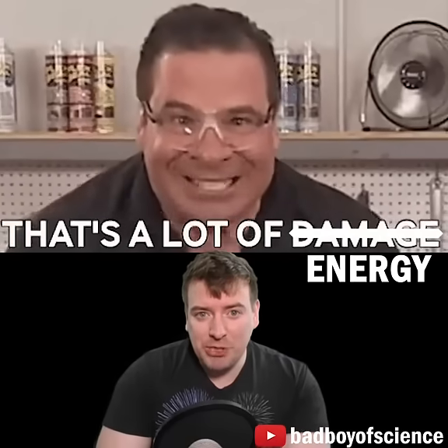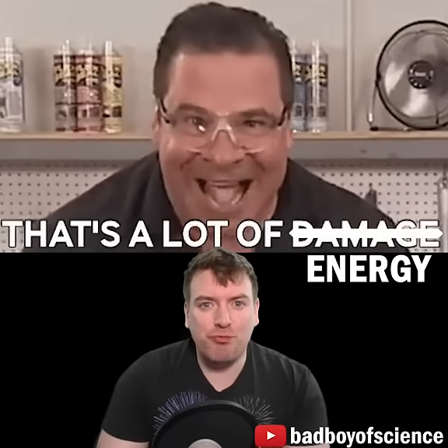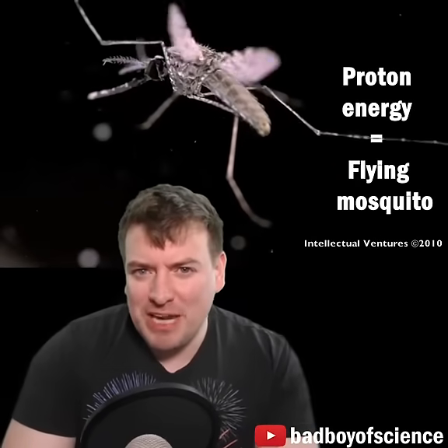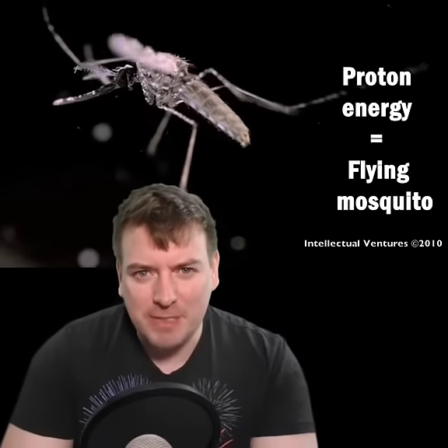That may seem like a huge amount of energy, and it requires a huge machine to ram all the energy onto a proton, but it's actually only the same amount of energy as a flying mosquito possesses.